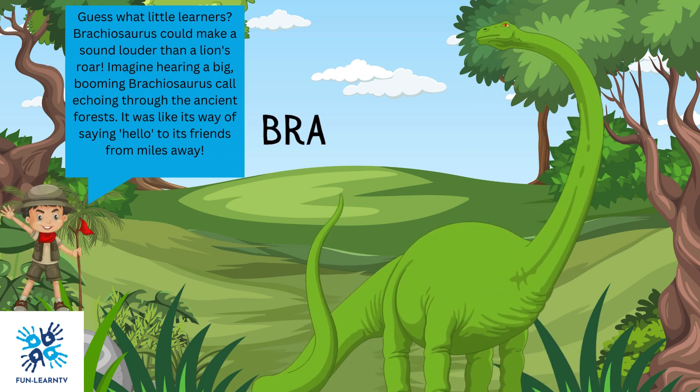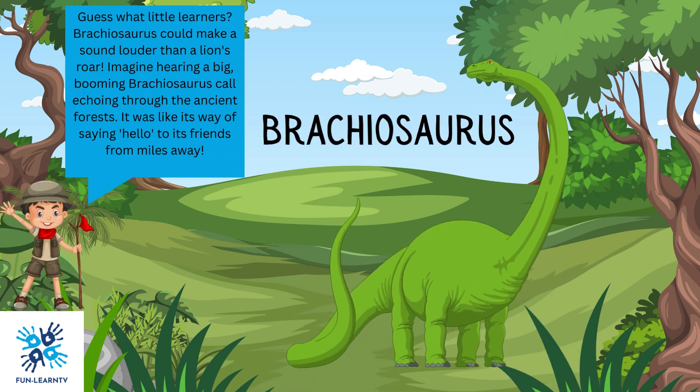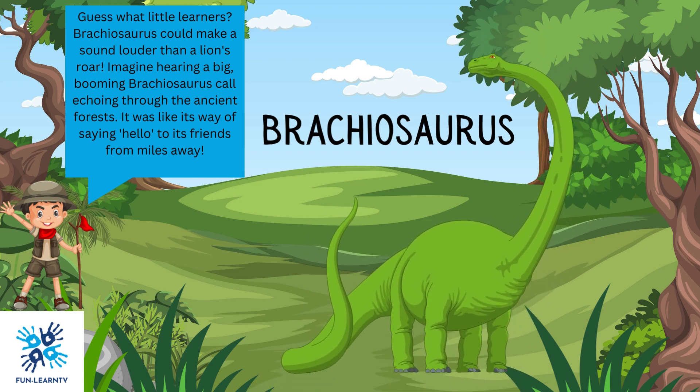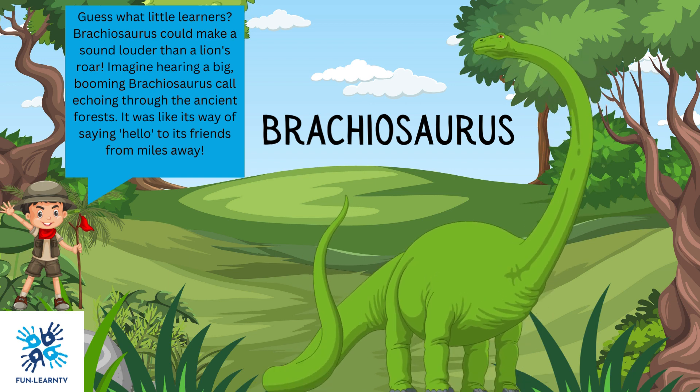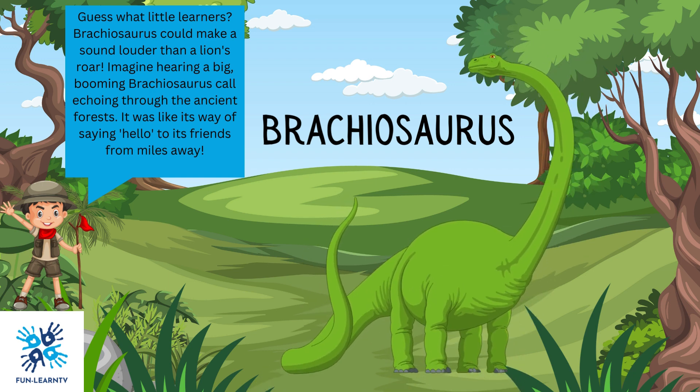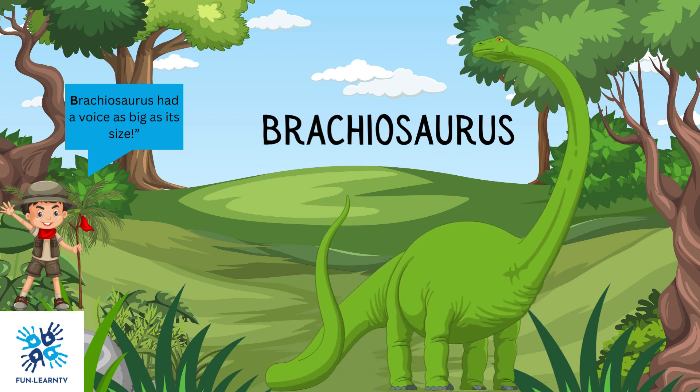Guess what, little learners? Brachiosaurus could make a sound louder than a lion's roar. Imagine hearing a big, booming Brachiosaurus call echoing through the ancient forests. It was like its way of saying hello to its friends from miles away. Brachiosaurus had a voice as big as its size.